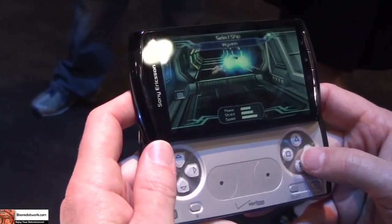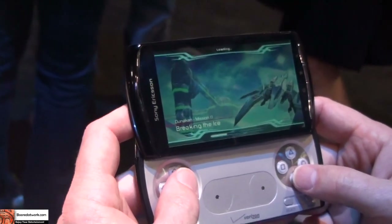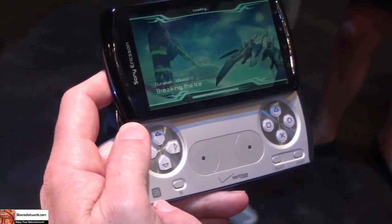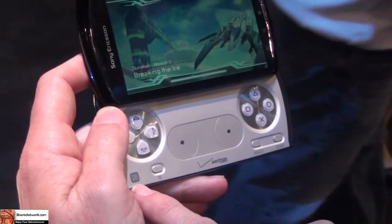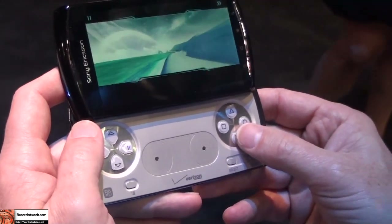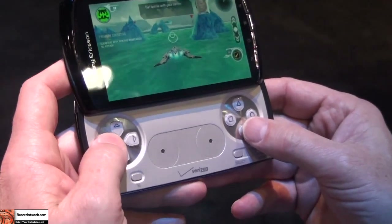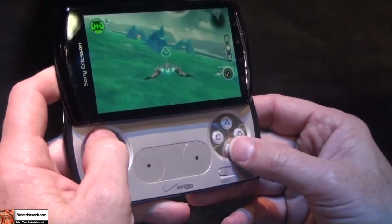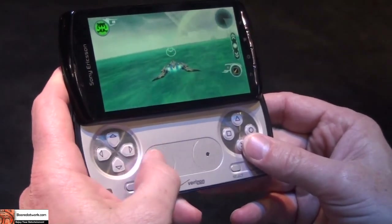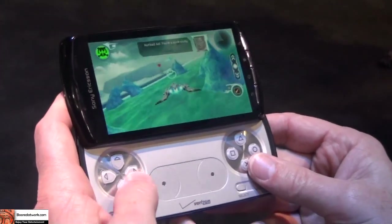We'll get our spacecraft going and it'll take me through a little training mission. This is one of the games that supports multiplayer gaming over Wi-Fi. And there's the PlayStation certified icon — again, this is the first PlayStation-certified device in the world, a full-fledged smartphone running the latest version of Android. I can use the D-pad to move, or use the touchpad for the analog joystick, whatever my preference. I can even go into the options and change it to pure motion control.